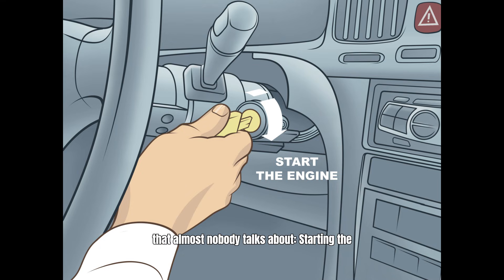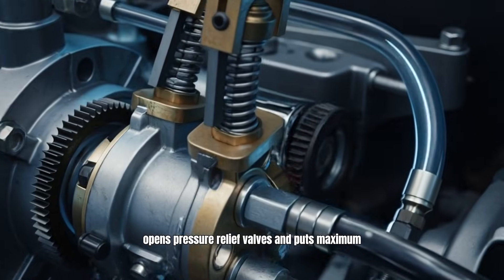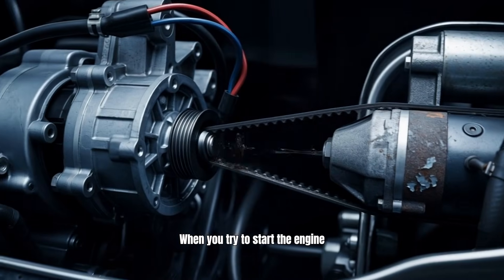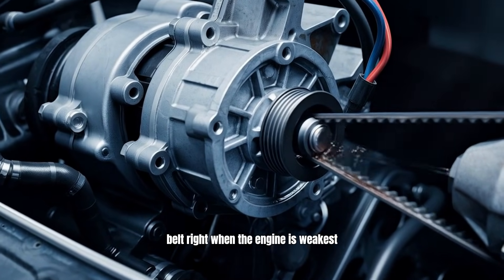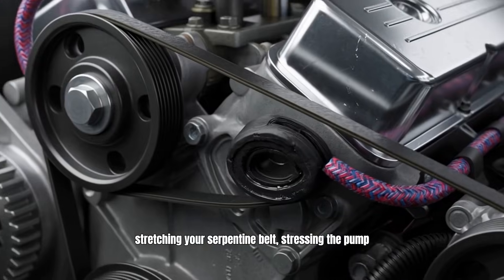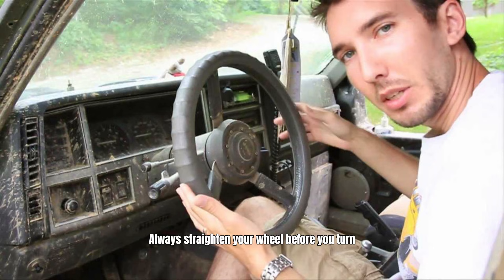Mistake number four is a hidden killer almost nobody talks about: starting the car with the steering wheel cranked fully to one side. If you have a hydraulic power steering system, turning the wheel to full lock opens pressure relief valves and puts maximum load on the power steering pump. Starting the engine under this load means the pump is fighting the starter motor, creating massive drag on the serpentine belt right when the engine is weakest and hasn't established oil flow yet. Do this every day and you are stretching your serpentine belt, stressing the pump seals, and inviting premature leaks. Always straighten your wheel before you turn the car off.